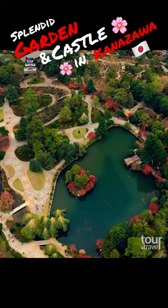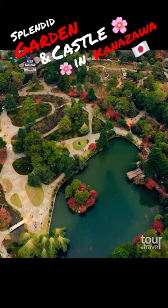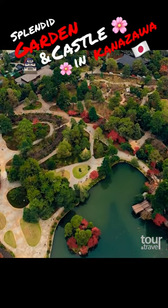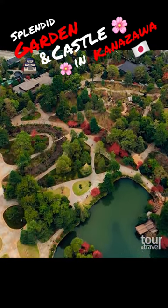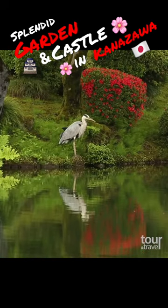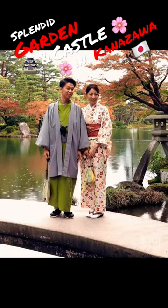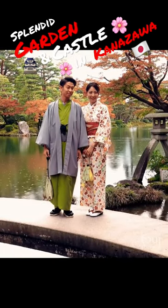Start your Kanazawa trip with Kenroku-en Garden, which is considered one of the most beautiful gardens in Japan. It covers an area of more than 11 hectares, and attractions include a large artificial pond and a garden filled with flowers and trees. It is one of the best photography locations in the city.